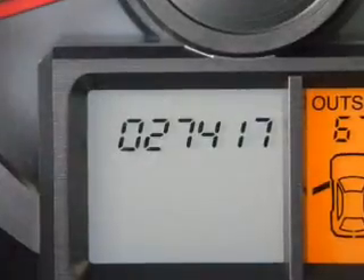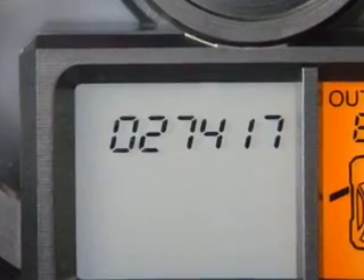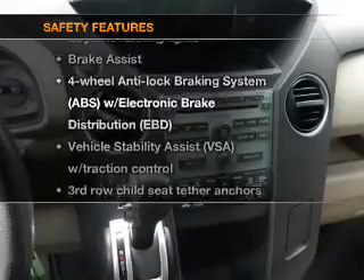Keyless entry, power door locks, power windows, cruise control, an alarm system, power steering, air conditioning, and for your peace of mind, the following safety equipment is included.